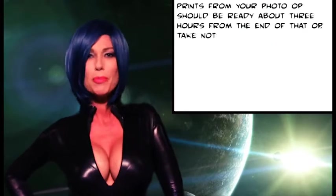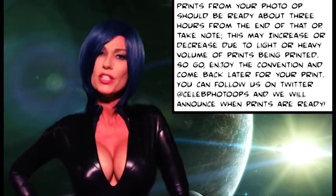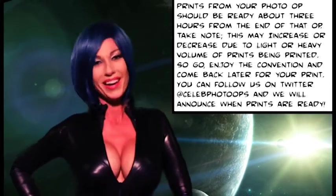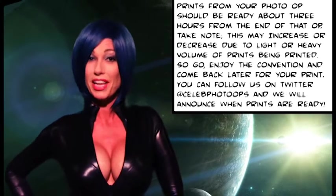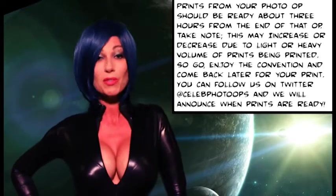Prints from your photo op should be ready in about three hours from the end of that op. Take note: this may increase or decrease due to light or heavy volume of prints being printed. So go on, enjoy the convention and come back later for your print. You can also follow us on Twitter at celebphotoops and we'll announce when your prints are ready.